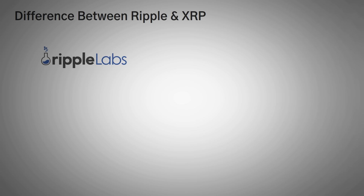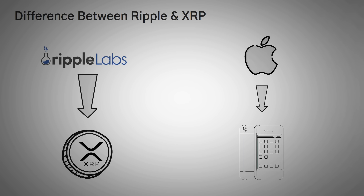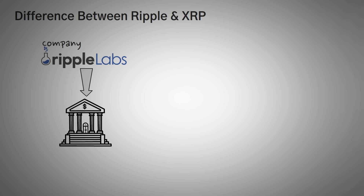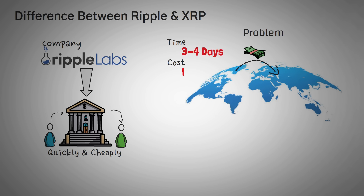Ripple Labs is the company behind XRP, which is the cryptocurrency. Kind of like how Apple made their iPhones, XRP is the product while Ripple Labs is the company that created it. In short, Ripple Labs aims for banks and payment providers to send money internationally, quickly, and cheaply. There's a big problem when you want to send money from one country to another — sometimes it takes days, it is usually very expensive, and in some countries you even have to do illegal things to make it happen. So immediately, Ripple Labs is trying to solve a big common problem.